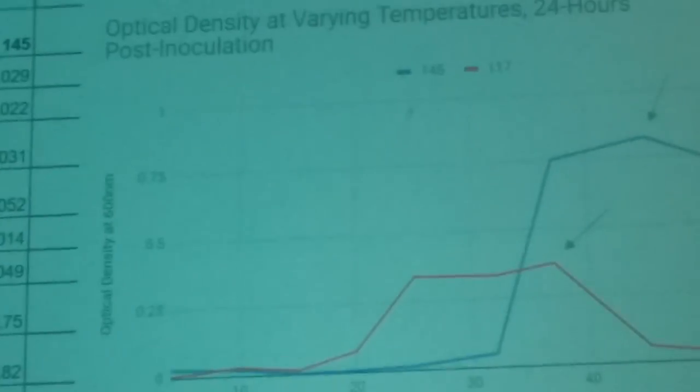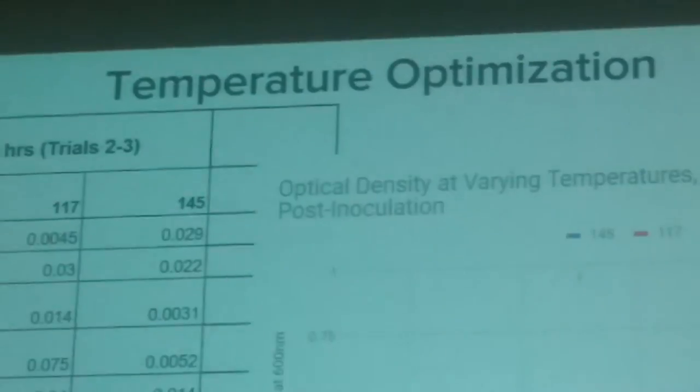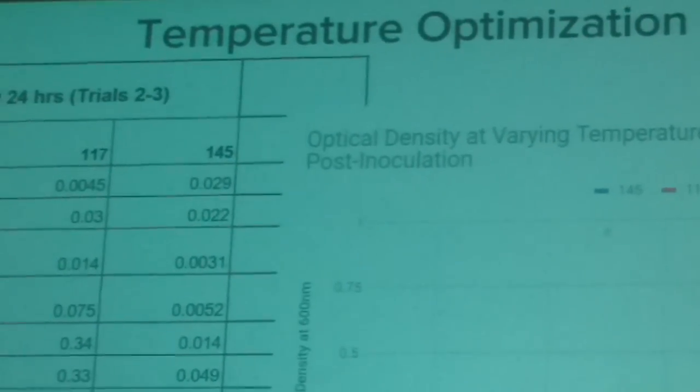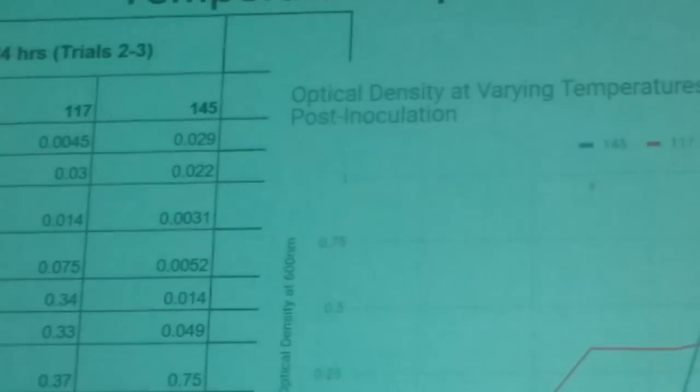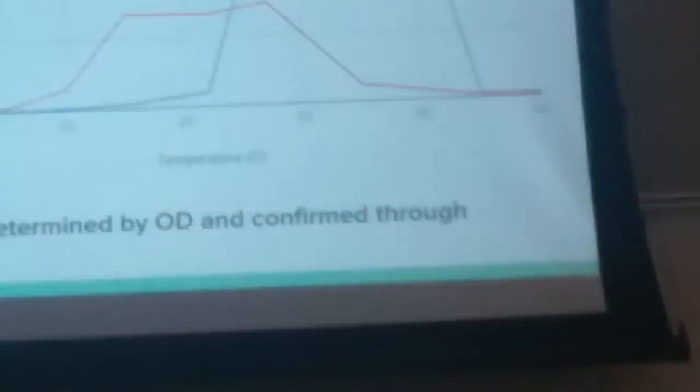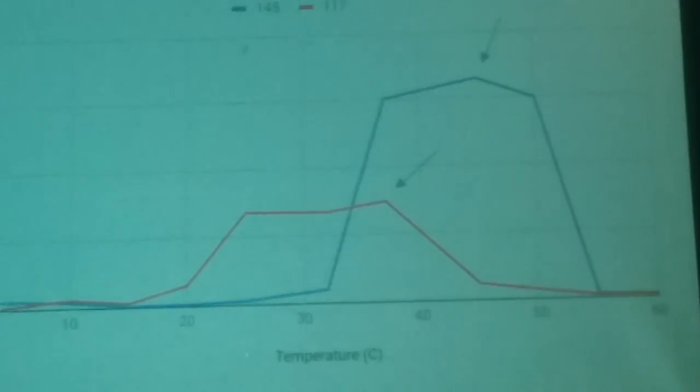After this, we confirmed their optimal growth conditions by streaking all of these tubes onto TSA — tryptone soy agar — and seeing which samples produced the most growth on plates. We found that isolate 117 was optimal at 37°C, right at the peak of its curve, and isolate 145 was optimal at 45°C, right at its peak.